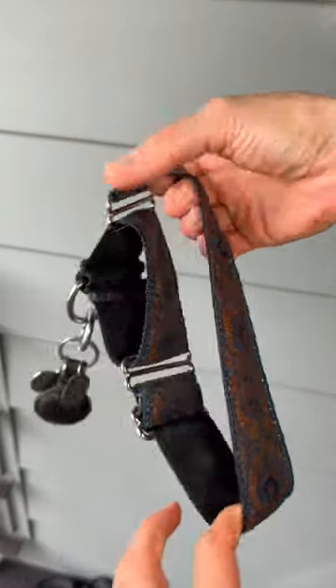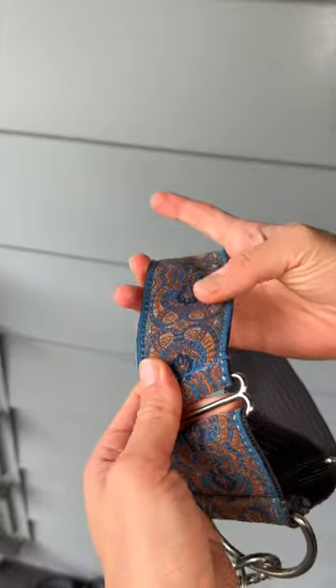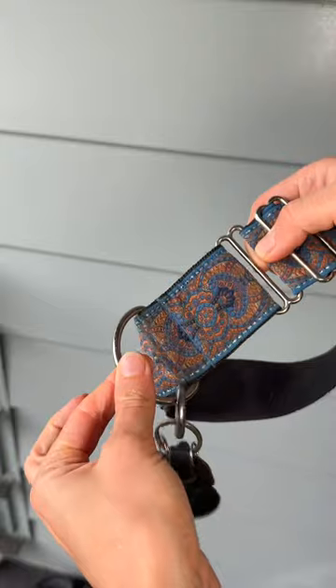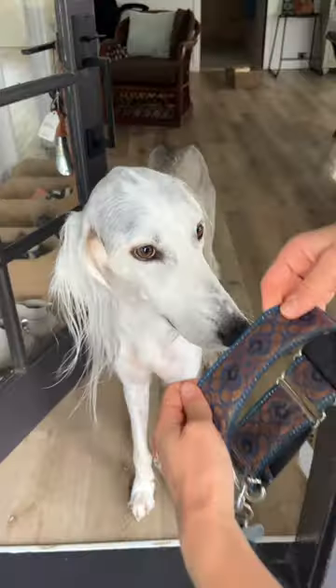I was so excited to have found this collar on Amazon for my Saluki. This is definitely a rare find. I love the thickness of it and it's adjustable. It has this nice big hoop and the pattern is just gorgeous. Wait until I put it on my Saluki.